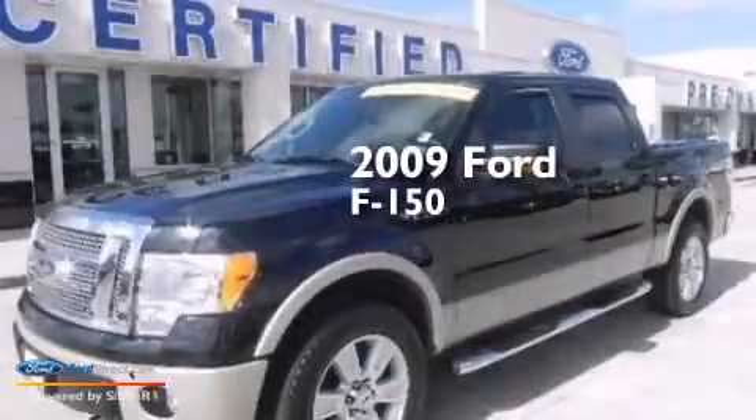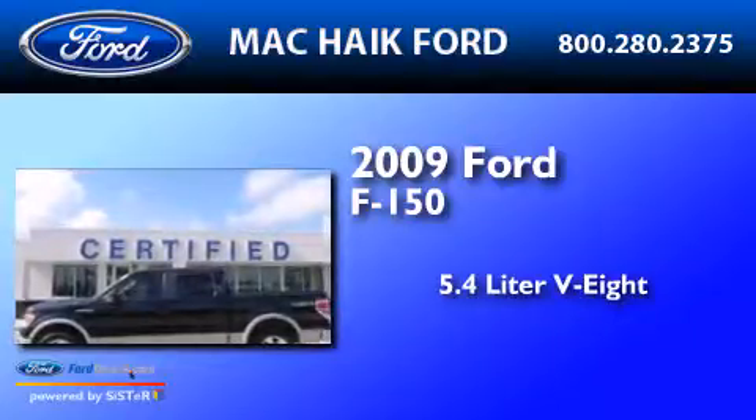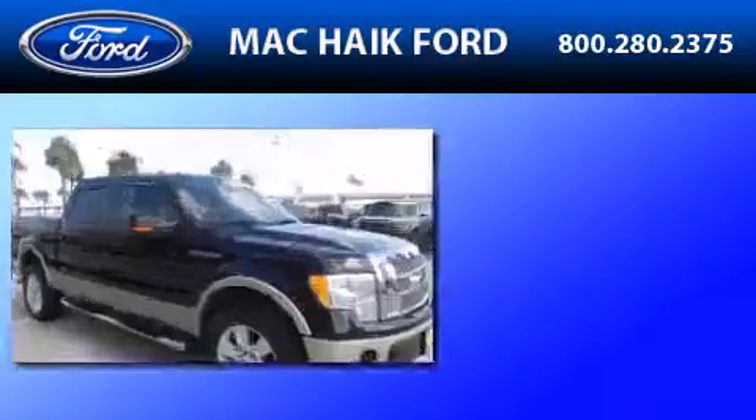This is a 2009 Ford F-150. It has a 5.4 liter 8-cylinder engine and an automatic transmission. All of the following features are included.